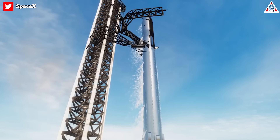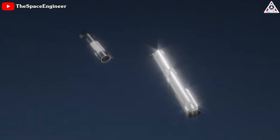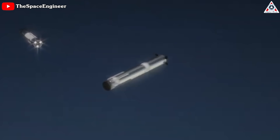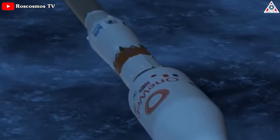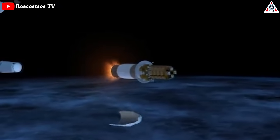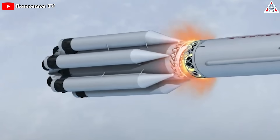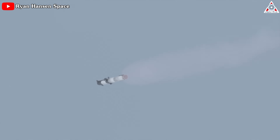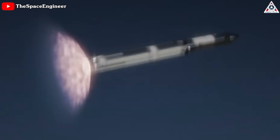Another benefit of hot staging lies in its potential for rapid and frequent launches. Traditional staging requires time-consuming post-separation maneuvers and distance between stages to ensure safe ignition, limiting launch frequency. With hot staging, there's no interruption in thrust during the transition, enabling quicker turnaround times between missions and a higher launch cadence. However, this technique also requires that SpaceX ensure the upper stage is adequately shielded from the exhaust gases of the lower stage's engines during ignition, which is crucial to prevent any damage during this critical phase.